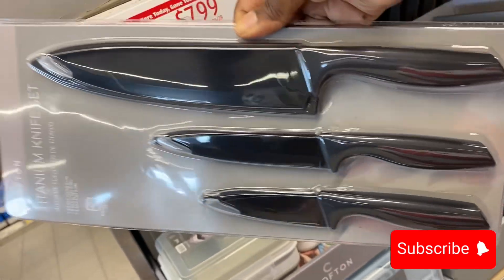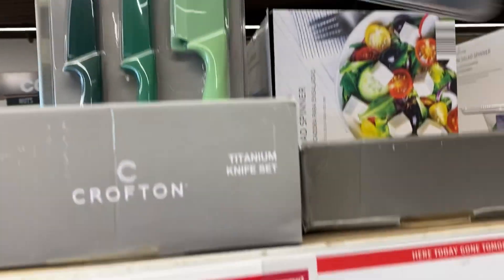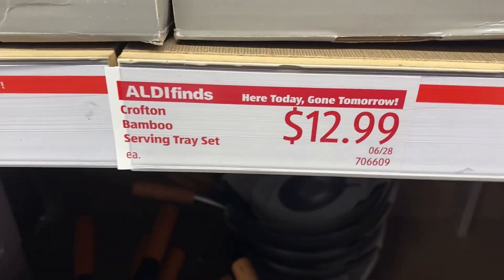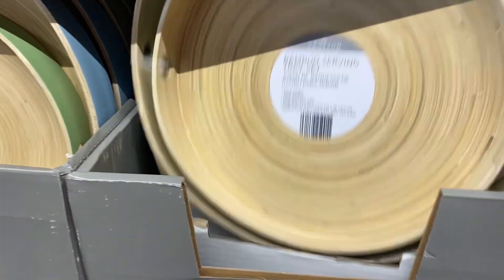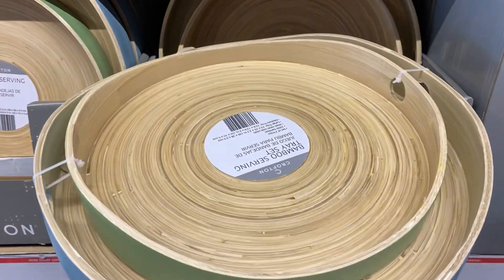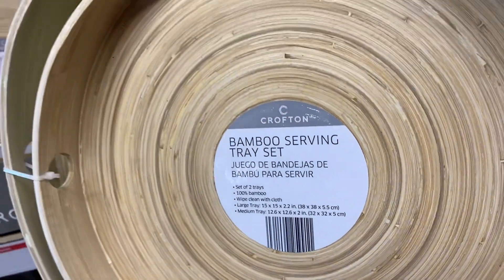Up here we have some Crofton knives — a three-piece knife set that comes in black and also in green, these are $7.99. Right next to that, we have some serving platters — this is a two-piece Crofton bamboo serving platter. I love bamboo items. They come in two different colors and two different sizes.